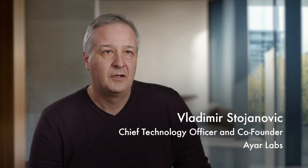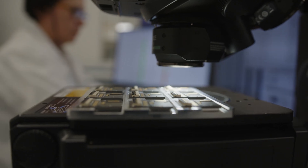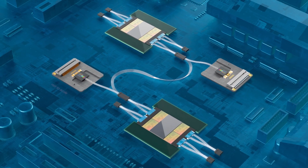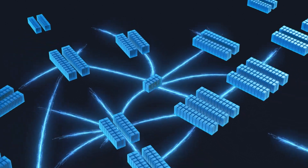Optical I/O is one of the key ingredients that enables the successful growth of hardware to meet the demand and scale of these AI models and applications. It allows many nodes, GPUs, or XPUs and accelerators to be connected together and work together as one giant accelerator.